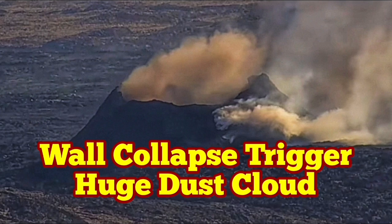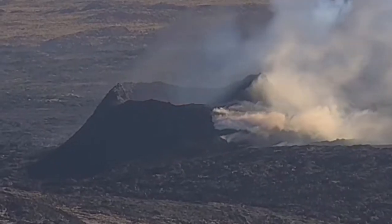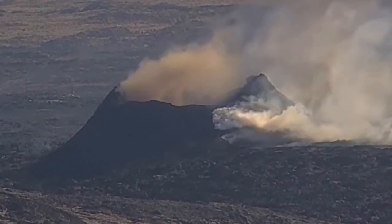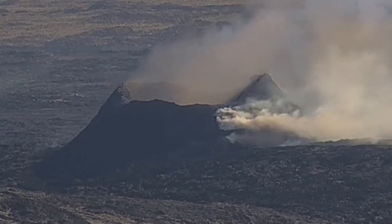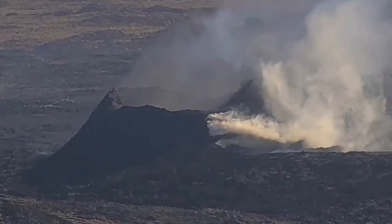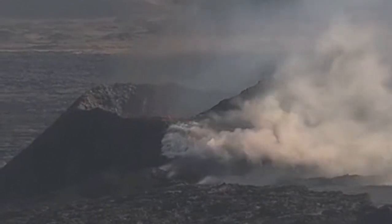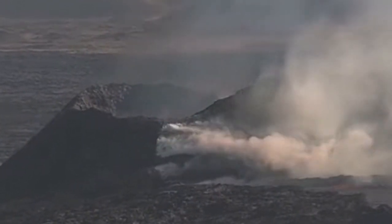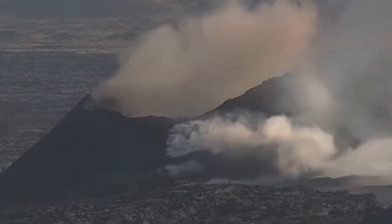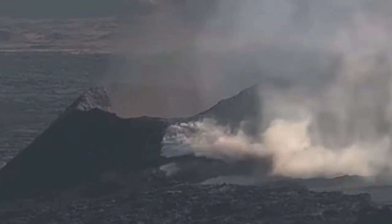The last remaining vent in the Svartsengi volcanic system, which is erupting now — I've called it K1 — in the Reykjanes Peninsula of Iceland is experiencing wall collapses. This one was today, and as you can see, we have a huge ash dust rising after a collapse of the wall. This is a RUV camera we are seeing. It's a beautiful scene and all the birds are flying around. Looking closer, this is another view from the RUV cameras — you can see the wall collapses and a reddish-brown, hockey-puck colored dust cloud rises. I estimate the size to be around 50 to 60 meters.